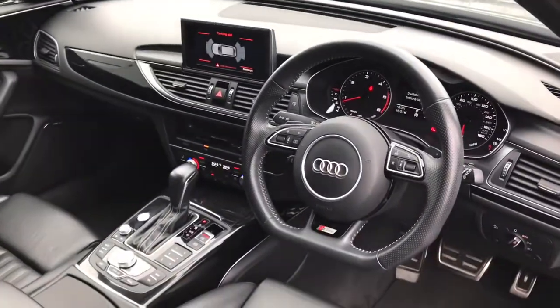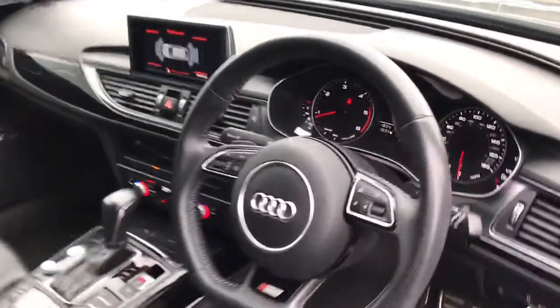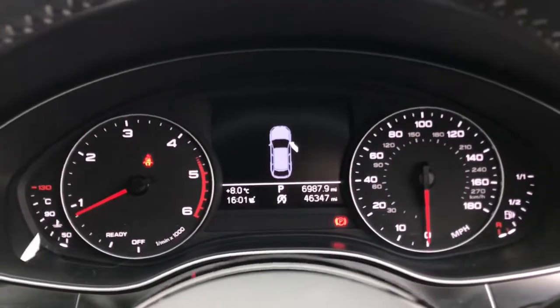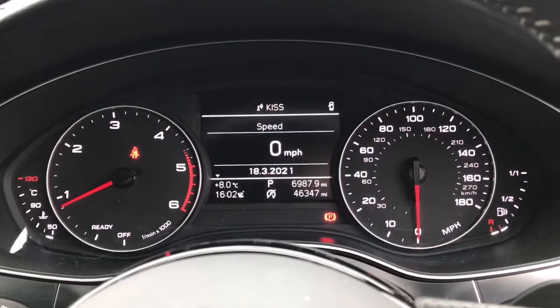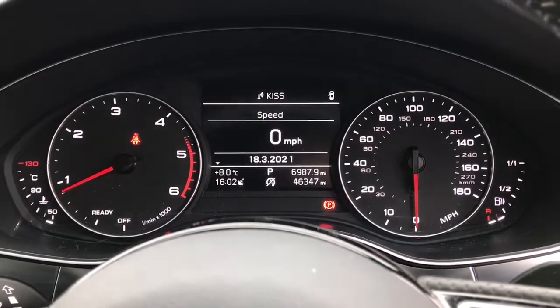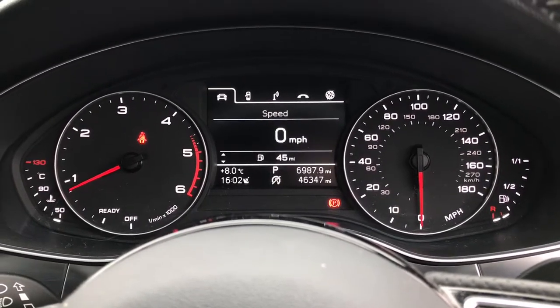As we move towards the interior, you will see the 3 spoke leather multifunction flat bottom steering wheel which has the gear shift paddles. Here is the speedometer display with the digital screen. This vehicle has done 46,347 miles. You also have the digital speedometer in between the two dials, which is really convenient at showing you your exact speed.